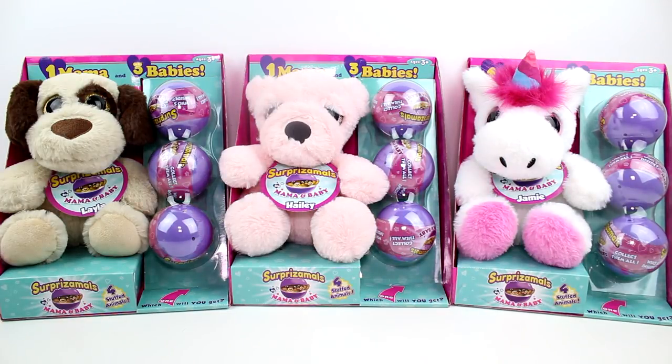Hey guys, I am here with the brand new Surprisimals Mama and Baby Packs. This just looks so, so cute. So in each pack you get one Mama and three babies. I don't know if the babies are special babies or exclusive to these packs, or if they're going to be ones from just the whole series of Surprisimals. I'm not sure — we're just going to have to take a look.